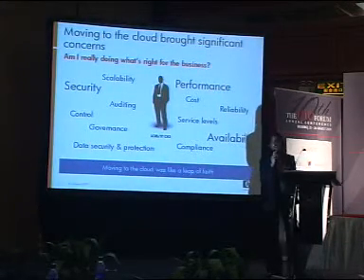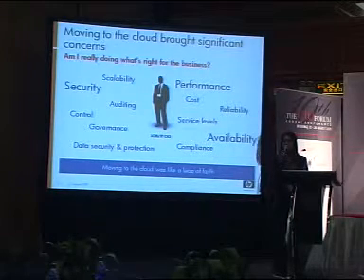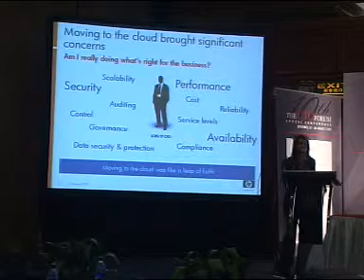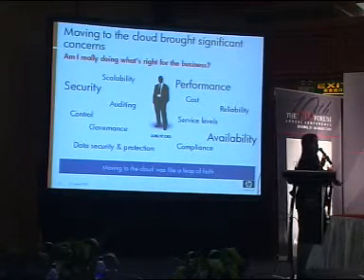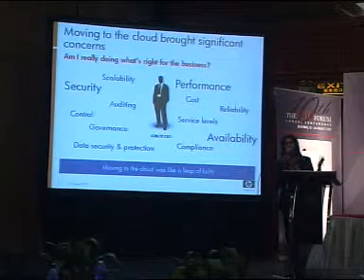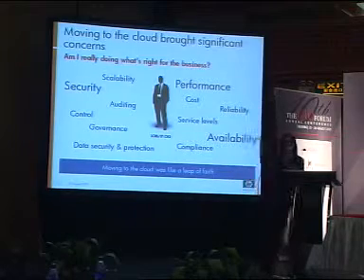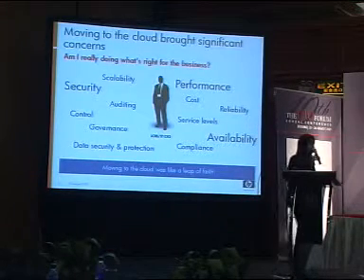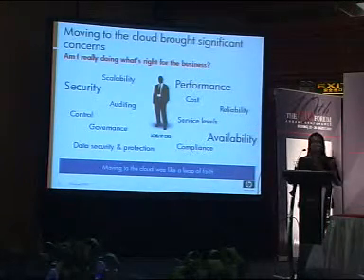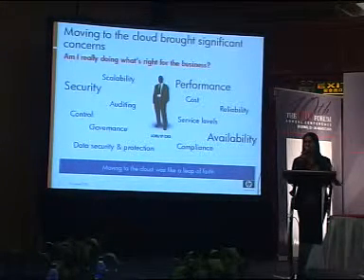When we started to think about the cloud, certainly there were a lot of questions in our minds — probably the same questions that arise in your minds. How do I deal with the security aspects? How do I deal with control? Am I going to lose control? What about performance, reliability, governance? Just so many things to think about. It certainly felt like a leap of faith, moving to a model that we're just not familiar with, going out of our comfort zone.